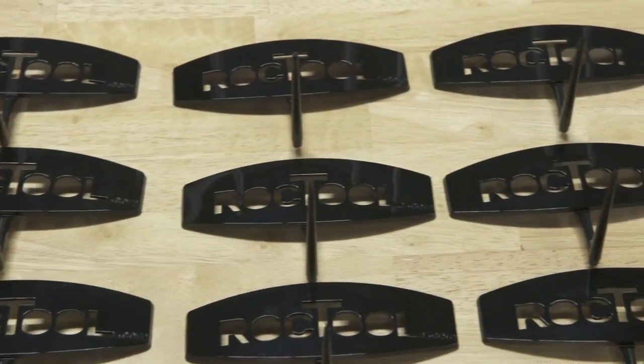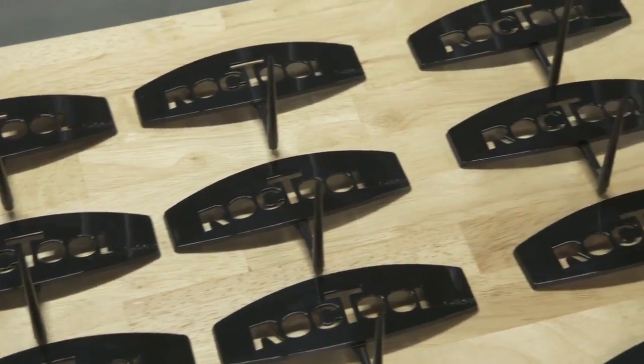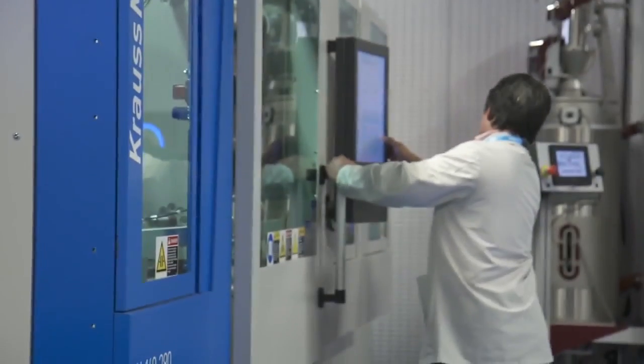In the future, we see Rock Tool as a new manufacturing standard. Our ambition is to support the brands and free the designers to release next-generation high-performance products.